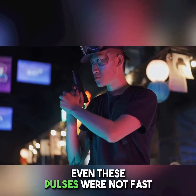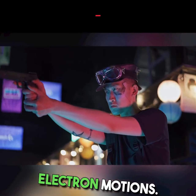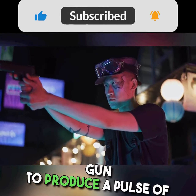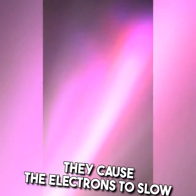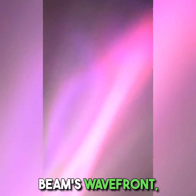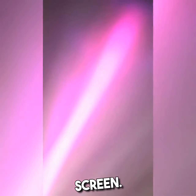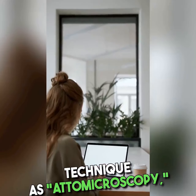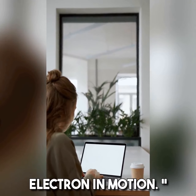However, even these pulses were not fast enough to capture individual electron motions. In their latest study, scientists refined the electron gun to produce a pulse of just one attosecond. As these pulses hit the sample, they cause the electrons to slow down and alter the electron beam's wavefront, which is then magnified and captured on a fluorescent screen. Hassan referred to this new technique as atto microscopy, stating: for the first time, we can see pieces of the electron in motion.